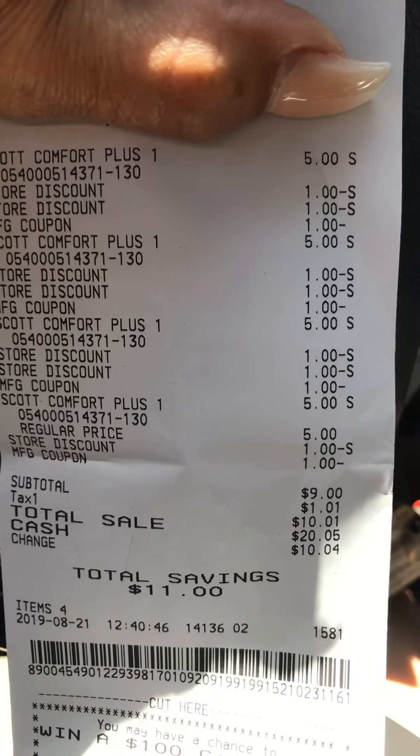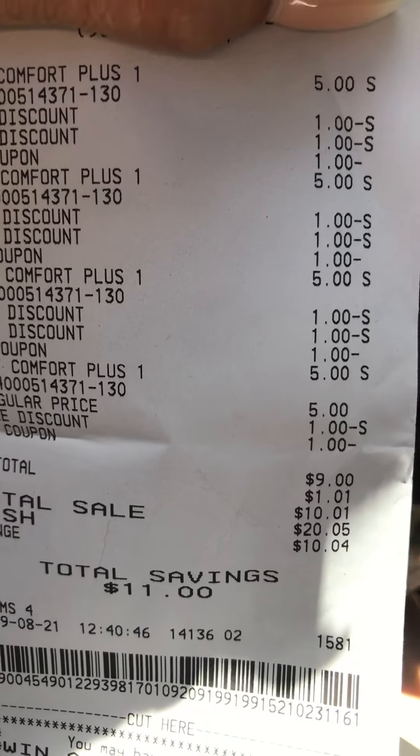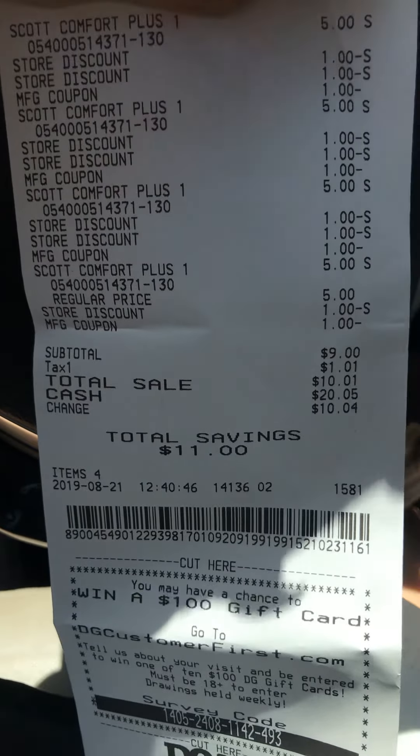Here is my receipt — I got four of the Scott tissues. As you can see, my savings was eleven dollars and I paid $10.01 out of pocket. This deal is good until Saturday.